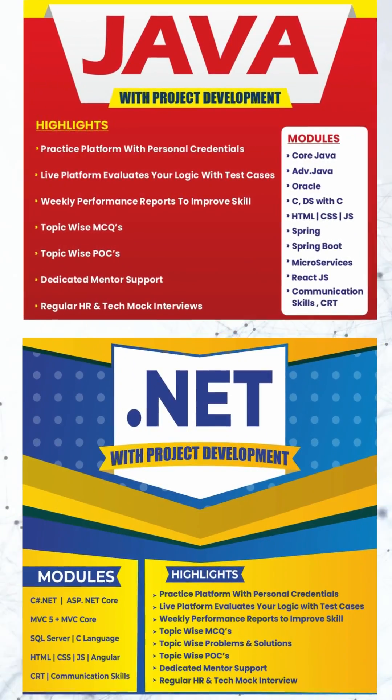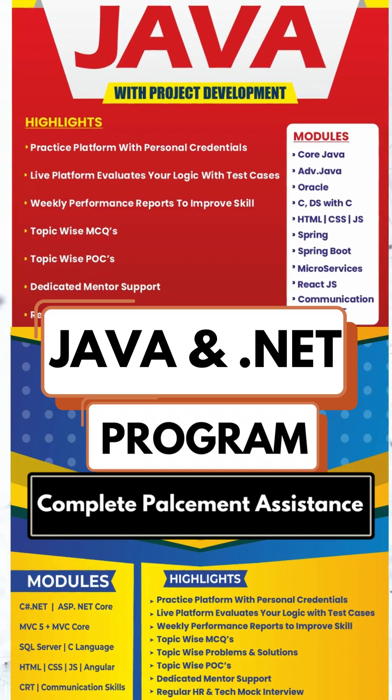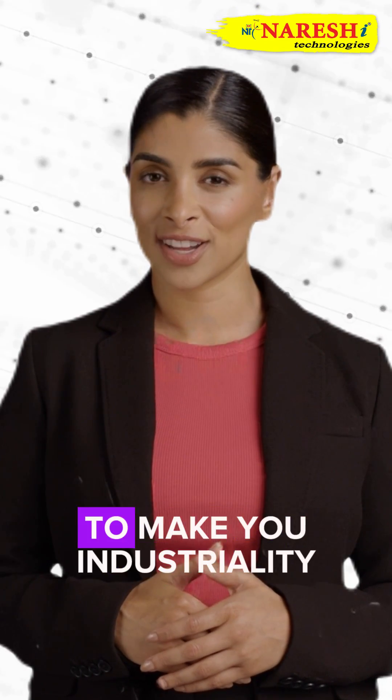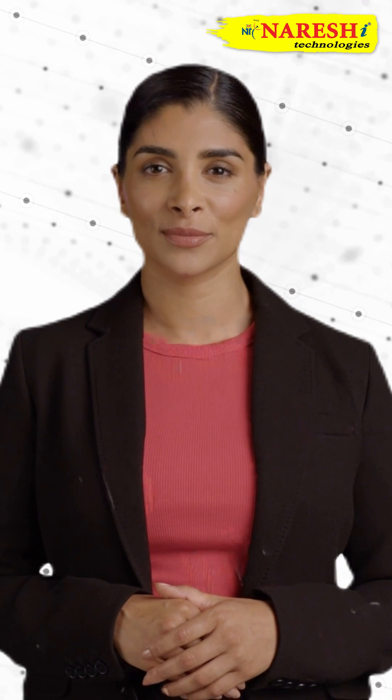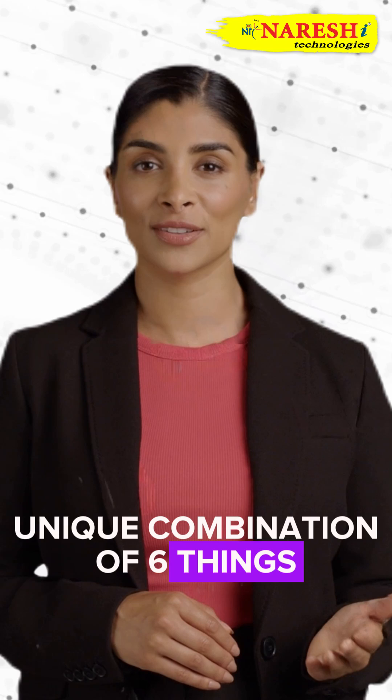Learn from experienced faculty in our comprehensive Java and .NET program, complete with placement assistance. Our program is designed to make you industry-ready. But how? This happens through a unique combination of 6 things.